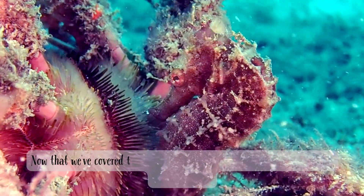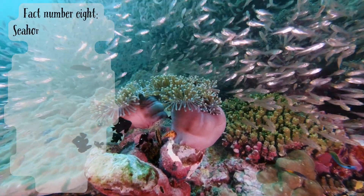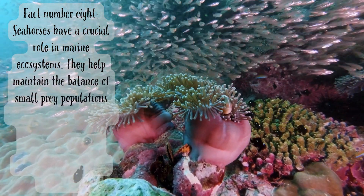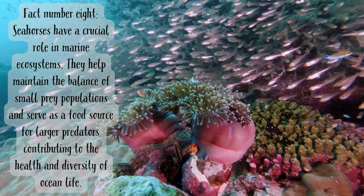Now that we've covered the essentials, let's delve into some more intriguing seahorse facts. Fact number eight. Seahorses have a crucial role in marine ecosystems. They help maintain the balance of small prey populations and serve as a food source for larger predators, contributing to the health and diversity of ocean life.